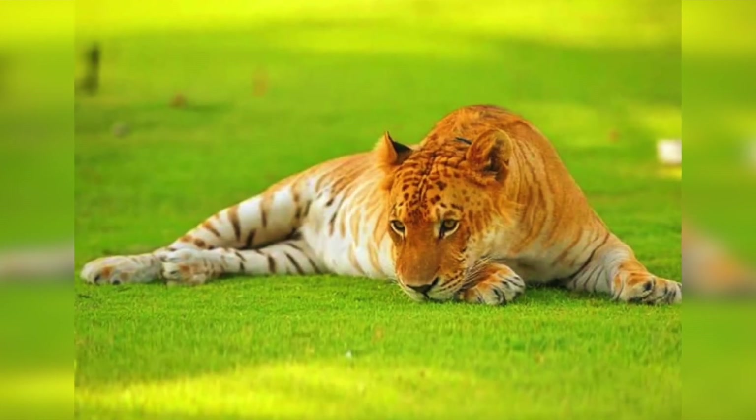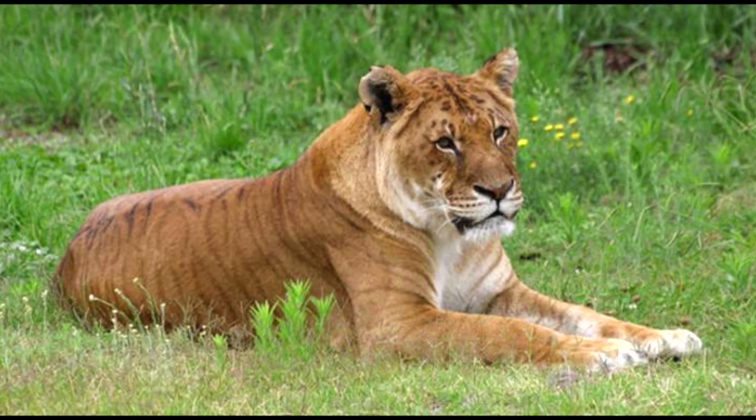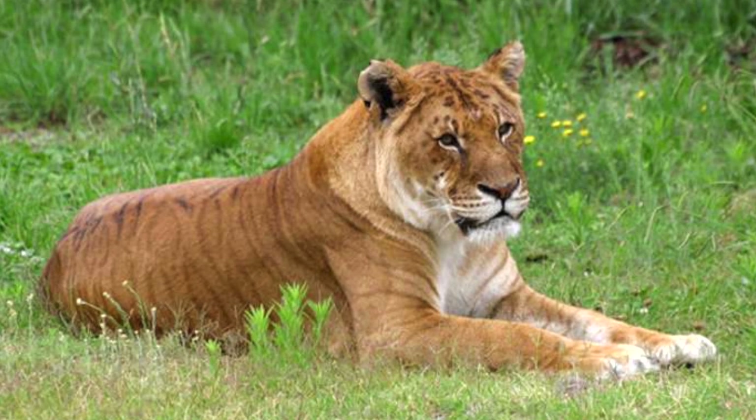Tigons have more distinct tiger stripes and the males are always sterile. They receive a growth-inhibiting hormone from both parents, so they are much smaller than a tiger or a lion.